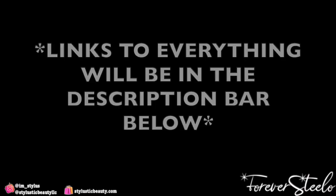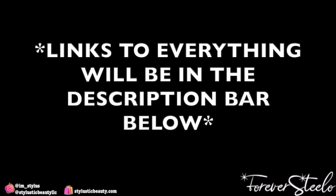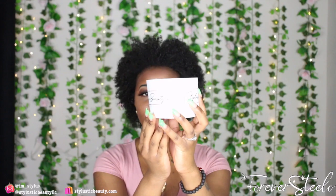Hey y'all, welcome back to my channel. I'm here with another business-related video. Since it's been a while, I figured this one would be informative. I'm going to be sharing with you guys where I got my custom packaging from and where to get custom name necklaces, so let's jump right into it.